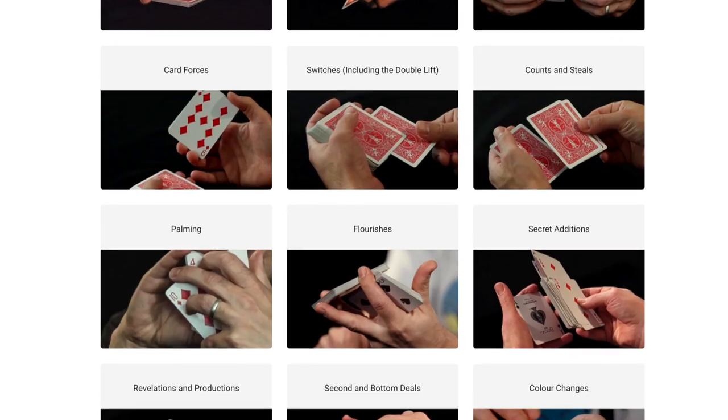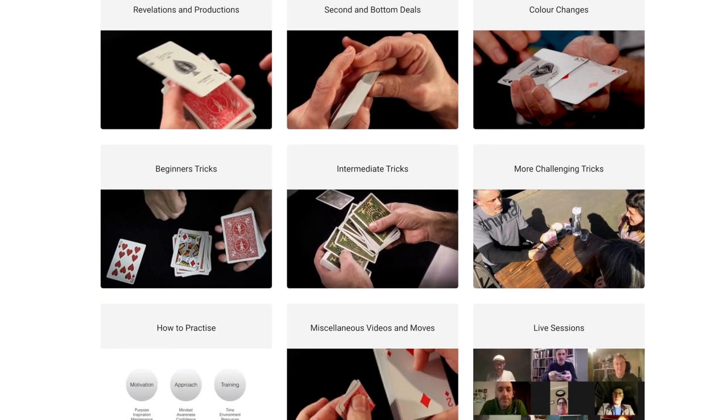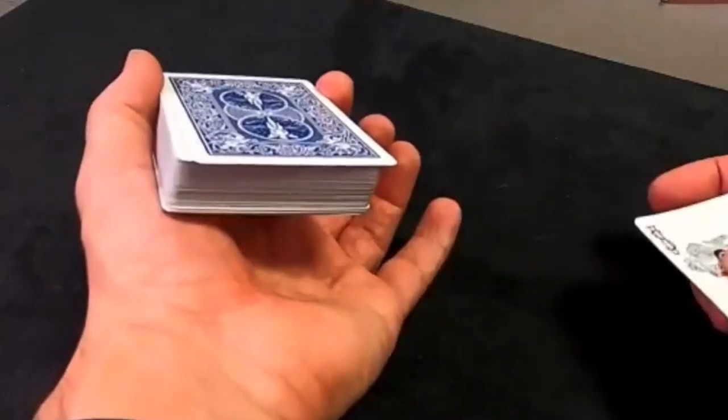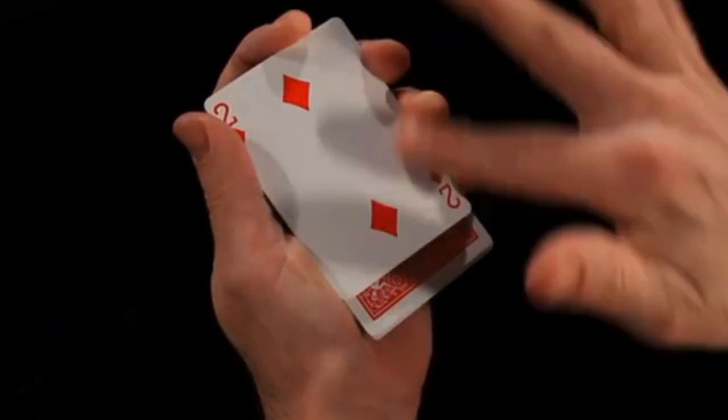Now before we do this review, please like, subscribe, check out cardmagiccourse.com. That's my online card magic course with hundreds of videos, live sessions — most weeks we have live sessions and loads and loads of courses. Just have a look at it, have a look at the blog and request anything you would like me to blog about. Cardmagiccourse.com, learn from a pro.